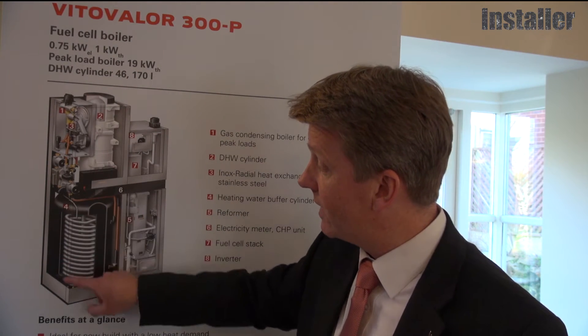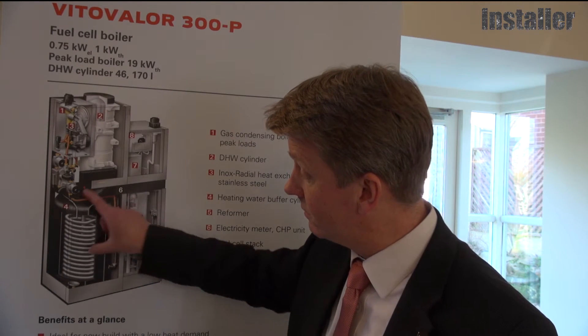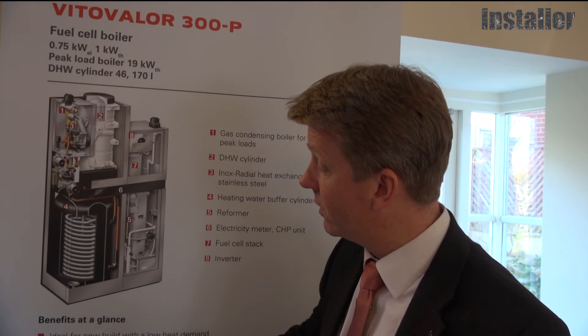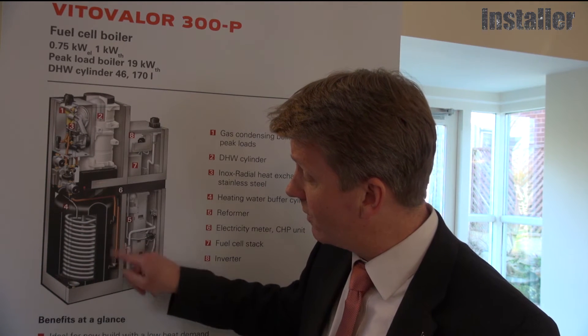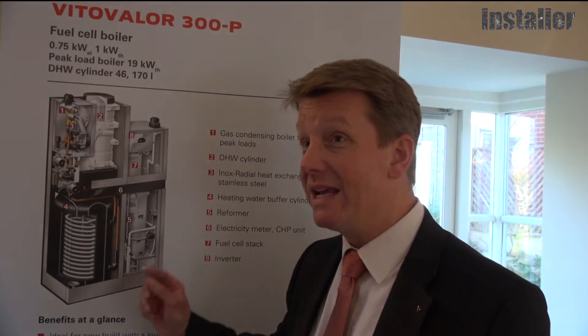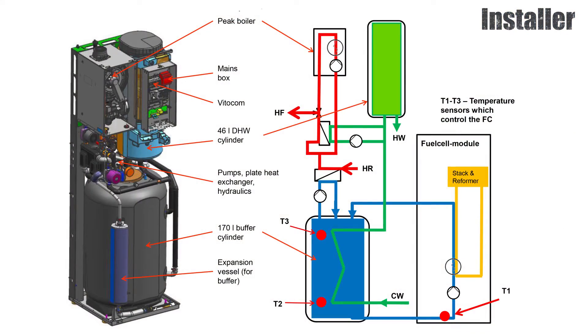That heat is dumped into a 170-litre buffer vessel installed underneath the boiler unit. Inside the buffer vessel there is a large coil where we preheat the cold water for the hot water supply before it goes into the actual 46-litre hot water cylinder tank.